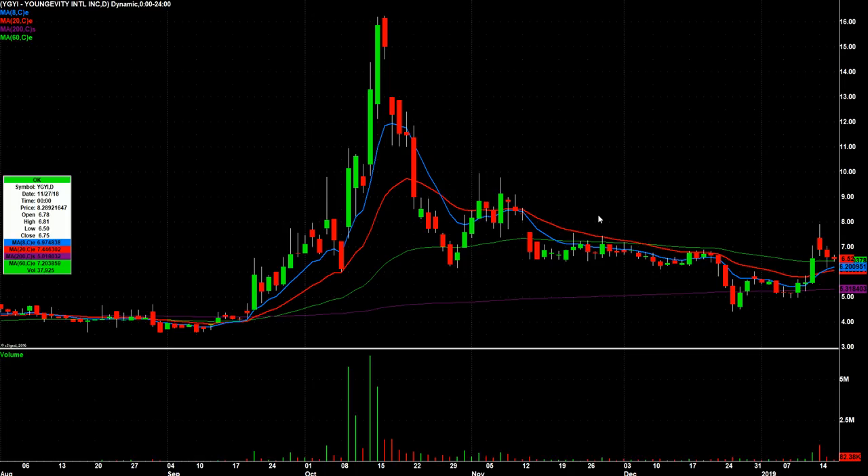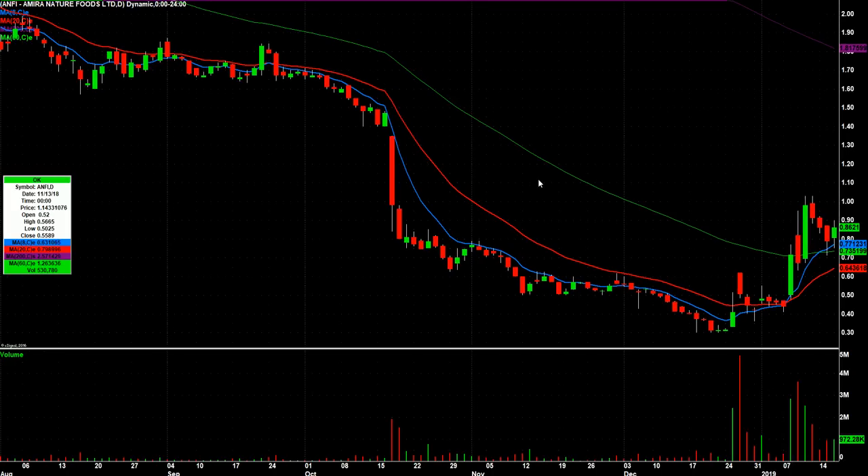YGYI — kind of the same scenario as SAEX, except you don't have that massive move leading up to this three-day pullback. But it did go from under $5 to almost $8 in about four sessions. So this lower volume pullback — at least the last couple days with lower volume — if pot stocks get moving, YGYI is a potential trade tomorrow. And again, I'd love to see an afternoon breakout of a tight range, but we'll see.